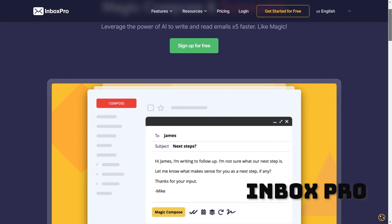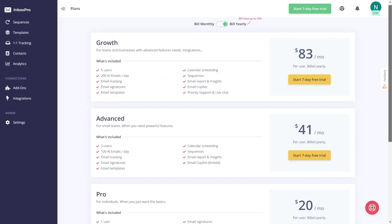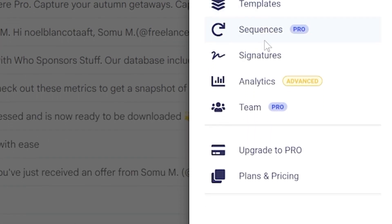We're nearing the end now and our runner-up is Inbox Pro. Once you add the free version, you can have it write your emails and even summarize all of your messages. With the paid version, you can unlock features like email tracking so you know when your recipient has read your email, plus a calendar schedule to help you keep track of all your tasks.